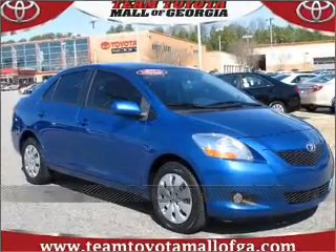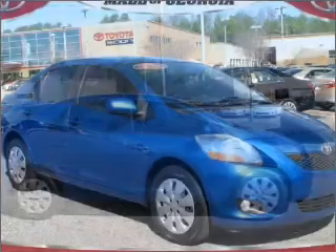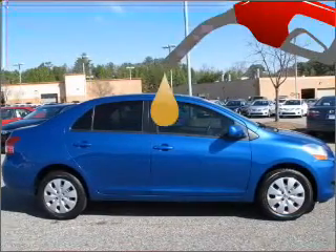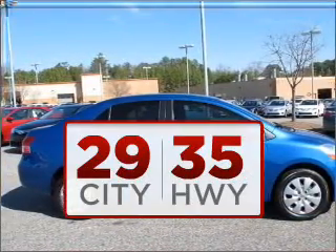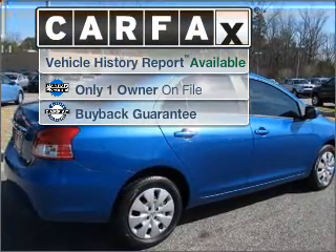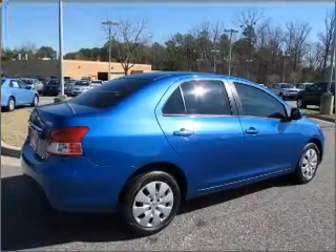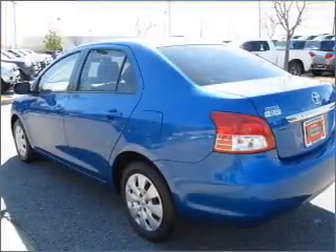Stand out in this 2010 Toyota Yaris. This vehicle will more than meet your needs. Good fuel economy is important to you and the environment. A Carfax report can help you check for costly hidden problems. Buy with confidence — this car qualifies for the Carfax buyback guarantee.